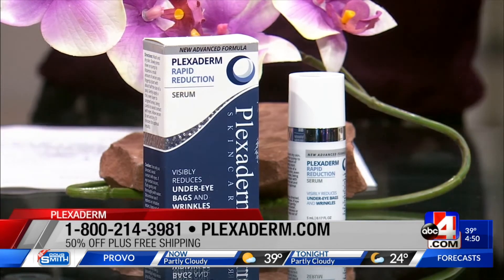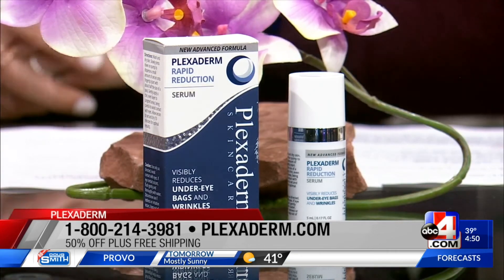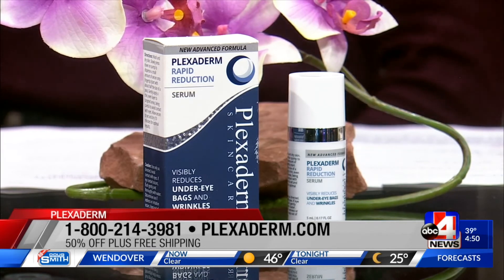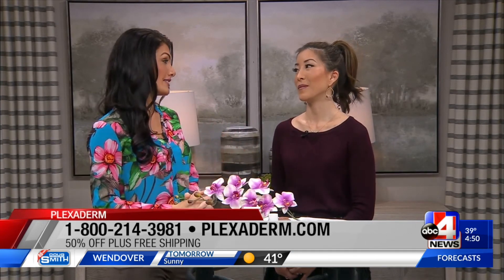What is the ingredient that works? We actually have a shale rock here on the table. Plexiderm is derived from silicates naturally found in shale rock, and it's put into this serum. So it's a natural ingredient that you just put on your face — no more injections, no more going under the knife. And this is so quick. So many things take so long to see results, but if you've got a date tonight, you can look fantastic right now.